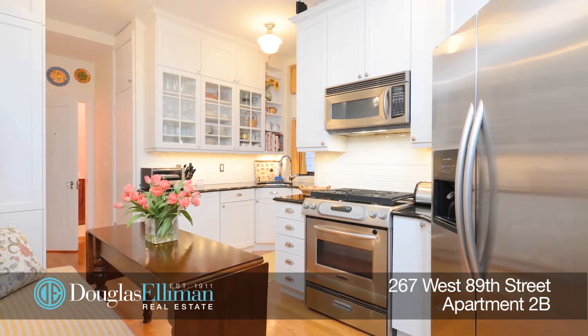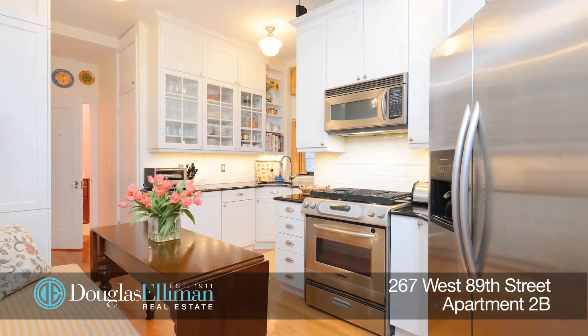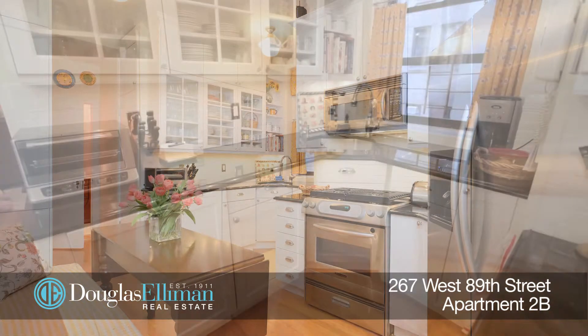The windowed eat-in kitchen is fantastic and it has granite counters, KitchenAid appliances, and tons of storage.